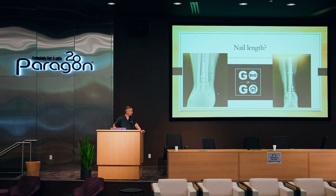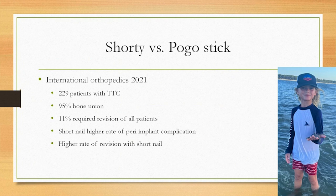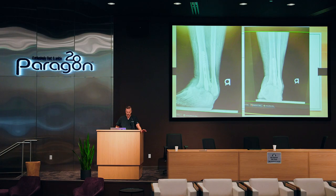We talk about short versus long nails, and what does the literature say? The most recent article looked at 229 patients and found that both were successful — 95% union rate — but they had a higher revision rate with a short nail. The conclusions were that the short nail can potentially have more issues, even though 95% is an acceptable fusion rate.